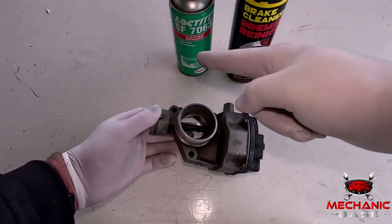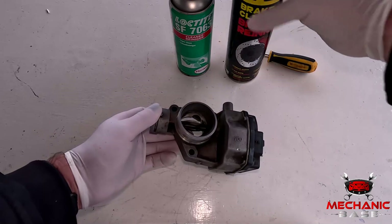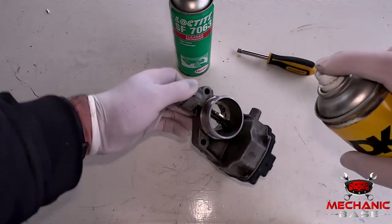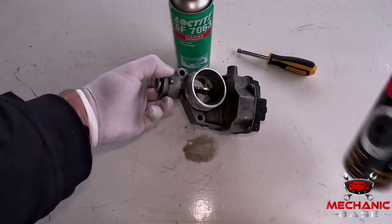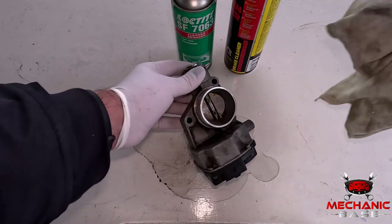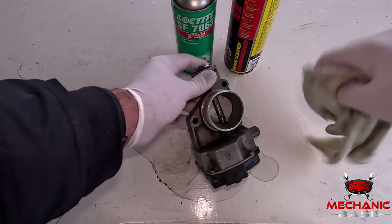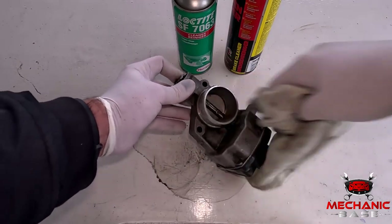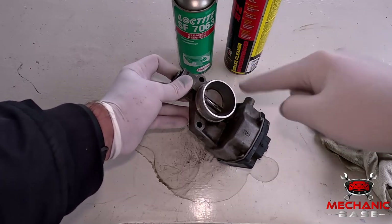Now, you'll need a can of throttle body cleaner or brake cleaner, as it works equally well. Spray the throttle body and all its components from both sides and give them a thorough soaking. Moreover, leave the cleaner to dissolve the gunk for several minutes for the best possible results. With that done, take a rag or paper towel and clean off whatever gunk may have been left. Make sure to clean the throttle body and the plate inside it from both sides.